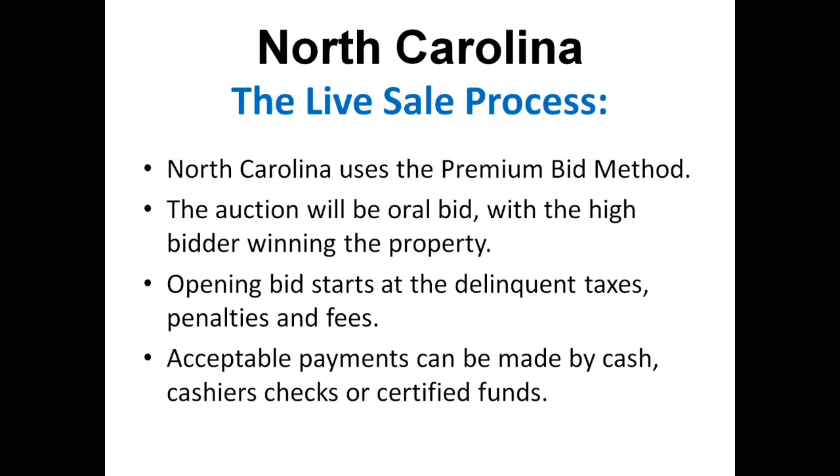North Carolina uses a premium bid method, which essentially means they're going to bid up the price of the property, similar to an eBay auction. The bidding starts — let's say at $1,000 — and then goes up from there. The highest bidder is awarded the property. They use an oral bid method where they'll give you cards to hold up — it's essentially a live auction. The opening bid starts at all the delinquent taxes, penalties, and fees up to that point, so you're paying back everything owed on the delinquent taxes. Acceptable payment formats are cash, cashier's check, or certified funds, though you can check with the county for other accepted methods.